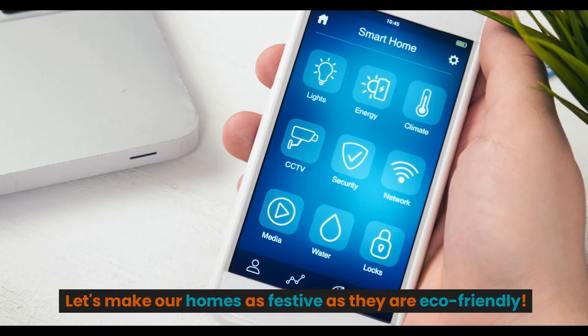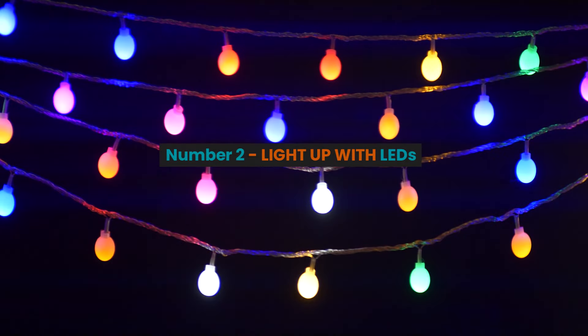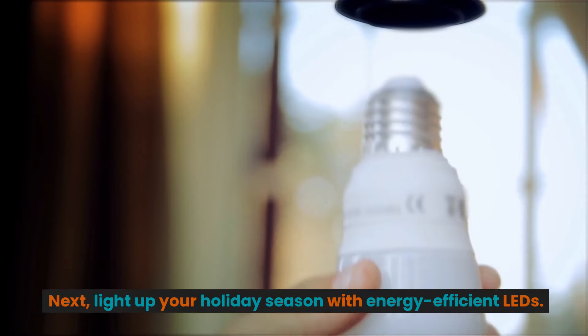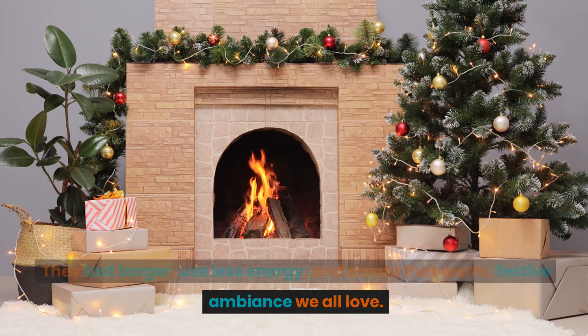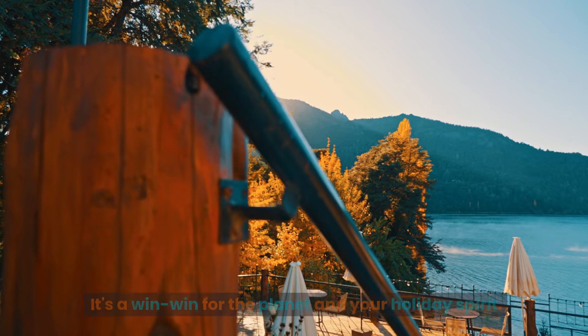Number two: light up with LEDs. Light up your holiday season with energy-efficient LEDs. They last longer, use less energy, and create that warm festive ambience we all love. It's a win-win for the planet and your holiday spirit.